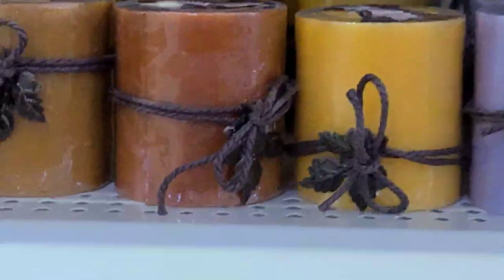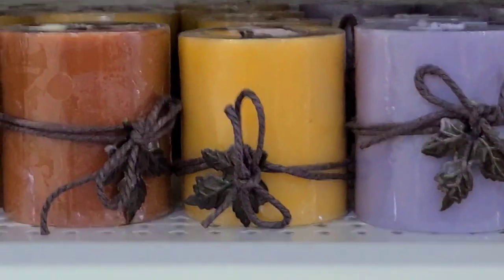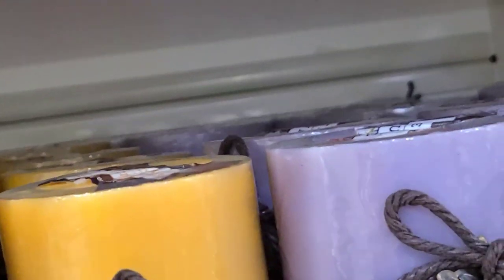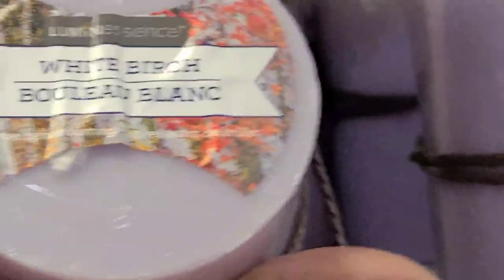These candles are so beautiful - they are really really gorgeous. I don't know what they smell like though. This one is Harvest Cider, this one is Caramel, this one is Pumpkin Chai - they're all Luminescence. And then this one is White Birch - that's all the ones I see here as well.